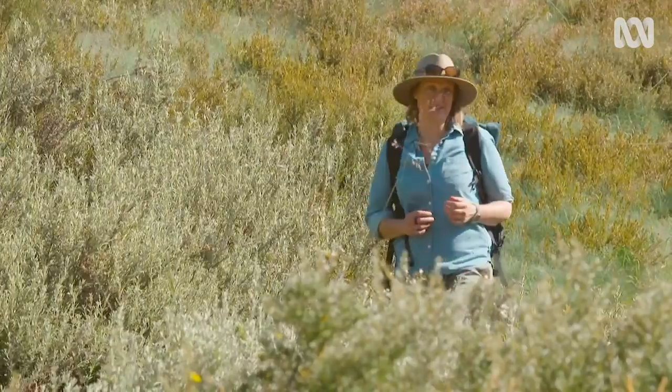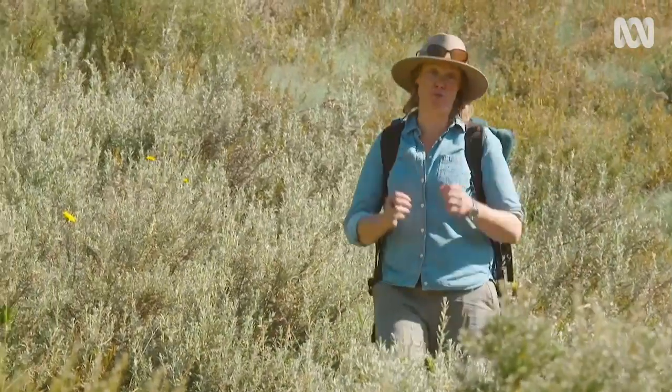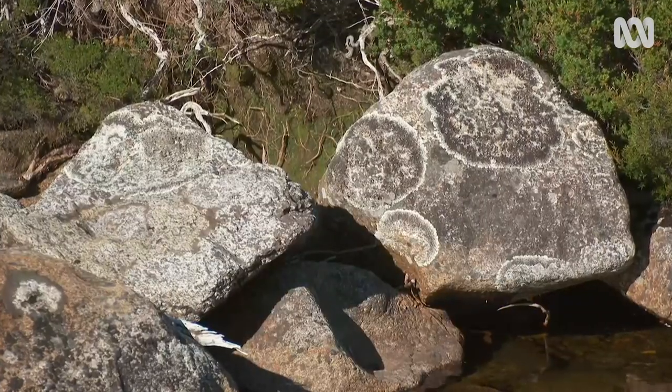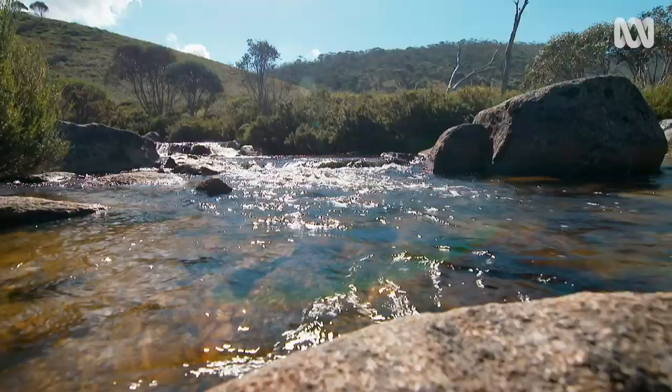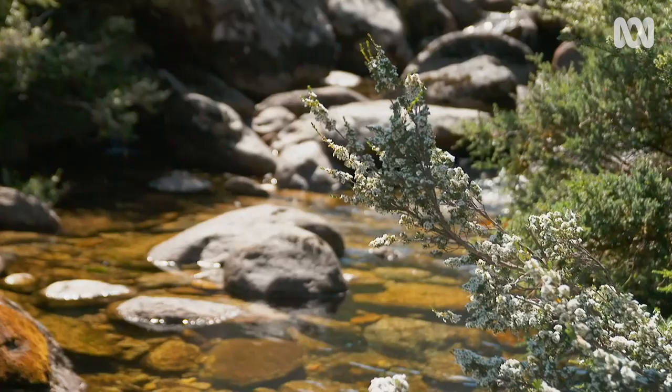As a plant lover, I absolutely love getting into wild places and Kosciuszko National Park is breathtaking. The stone and rivers and valleys here have formed over millions of years and alongside them, the unique plant species.